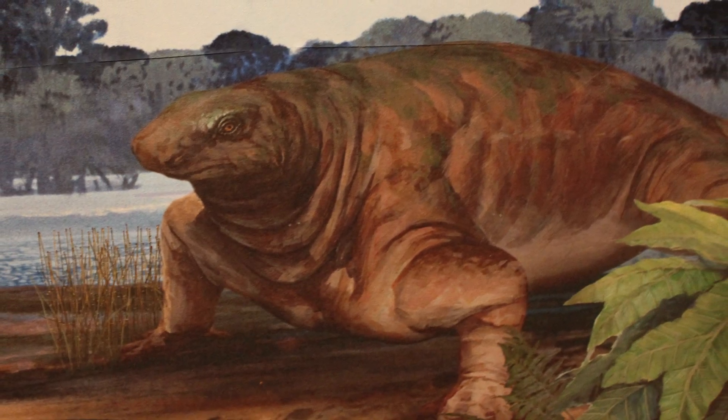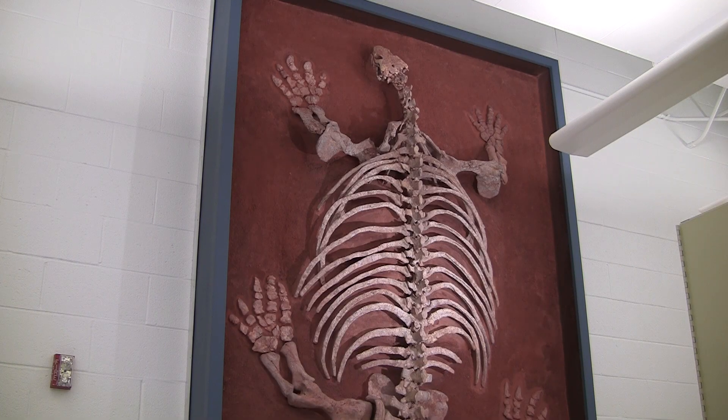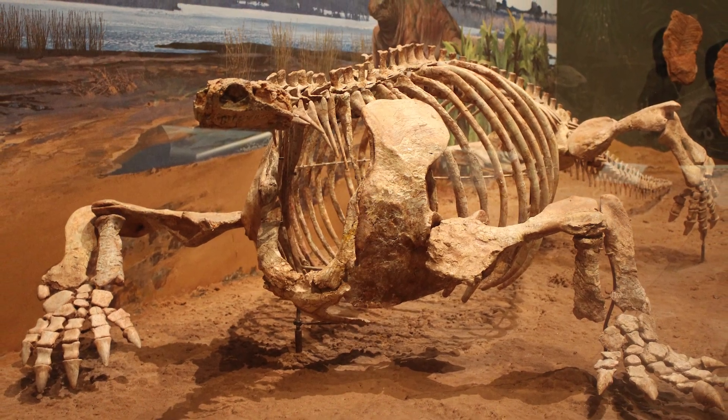It belongs to a group of animals that ultimately gave rise to mammals — furry things like us. You can see it's got a little teeny tiny head, great big fat body. This was a plant-eating animal.